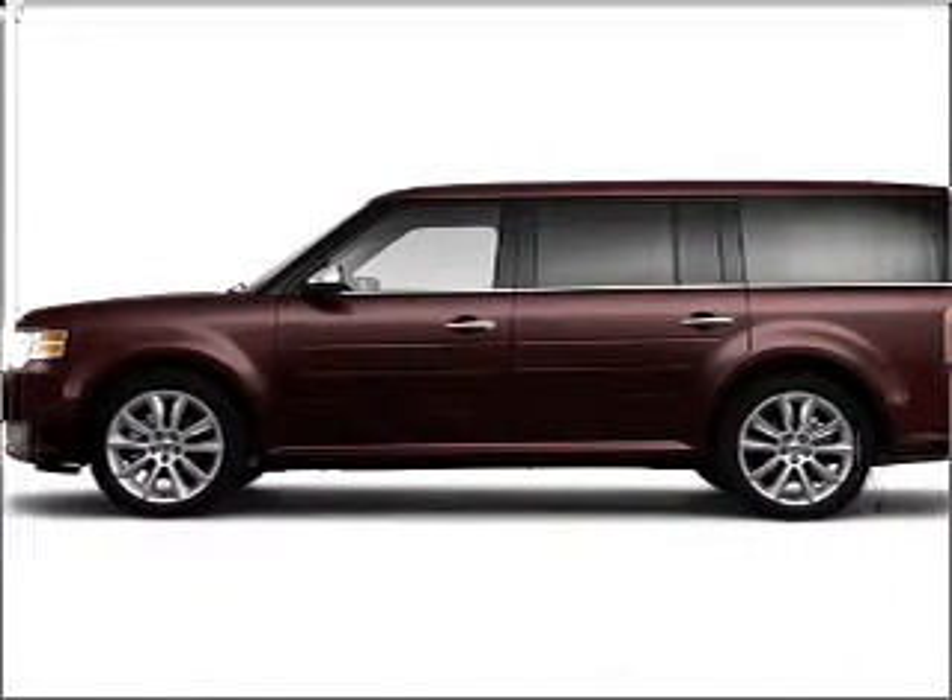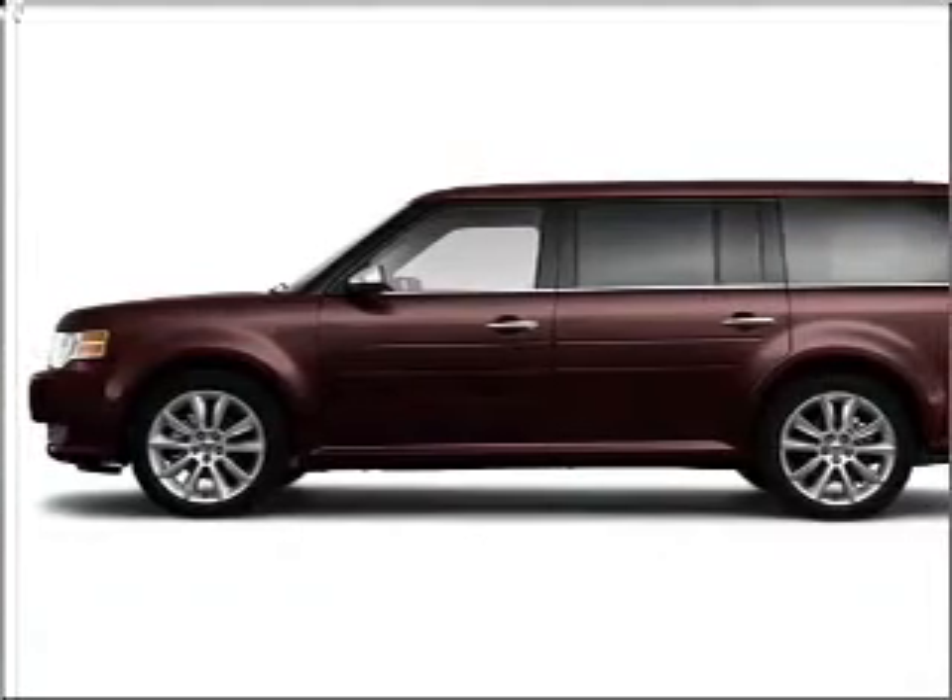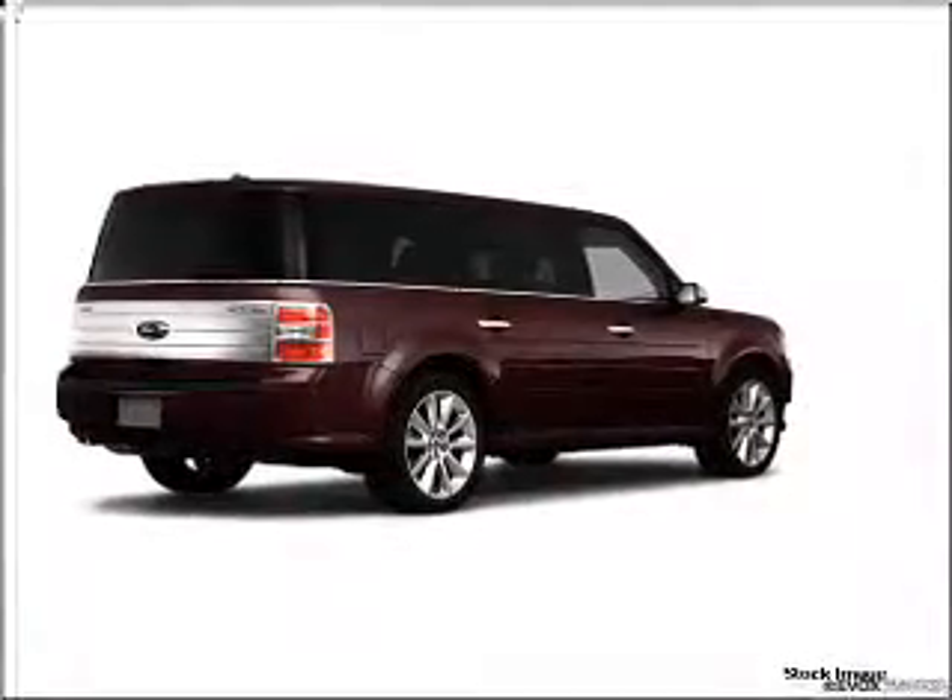Take a look at this 2010 Ford Flex Limited that just came into Varsity Ford.